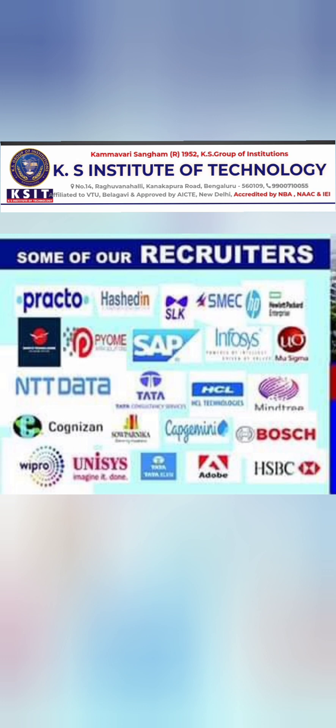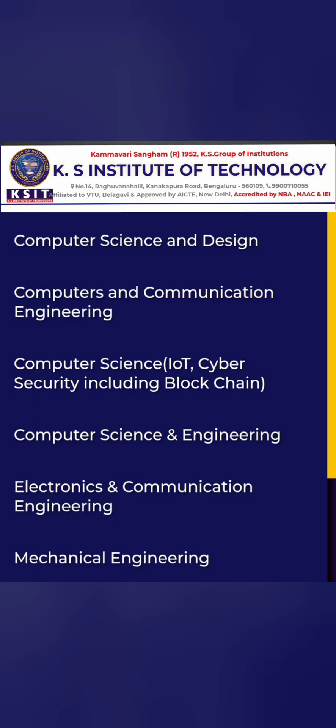There has been decent placement activity last year. Companies that have recruited from this college include NTT Data, SAP, Infosys, Cognizant, Capgemini, Adobe, Bosch, and Unisys, among others. This may not be mass recruitment, but a decent size of recruitment offers were given. A separate placement-focused video will follow.